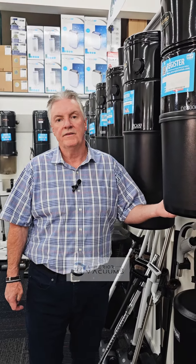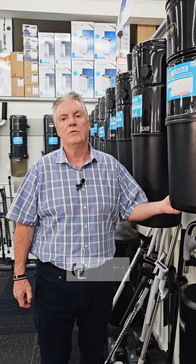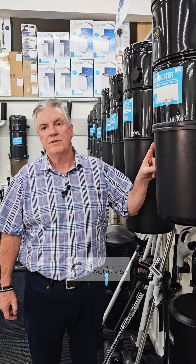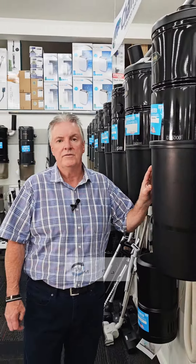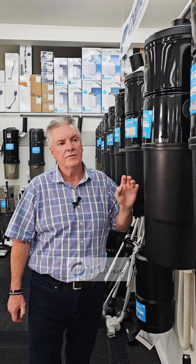When it comes to deciding the size of vacuum that you need for your home, there's the DB3000, which is rated up to 3,000 square feet. There's the DB5000, rated up to 5,000 square feet.